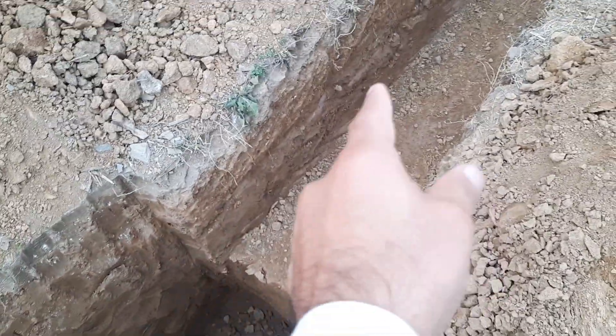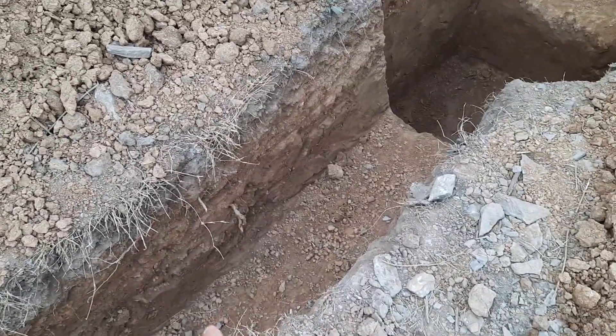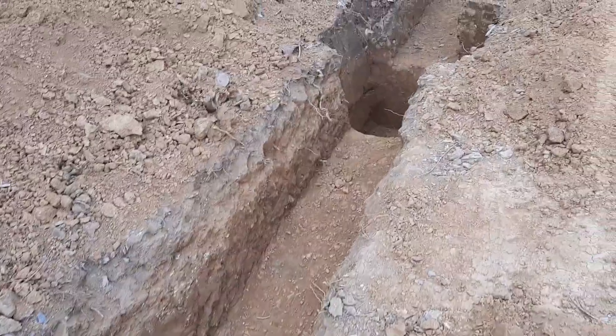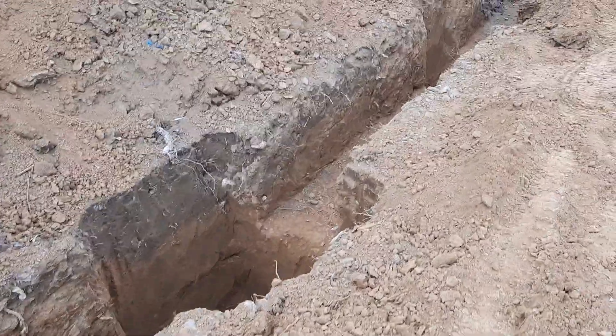The depth of this strip footing is 0.5 meter, which is 50 centimeter.